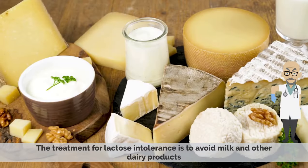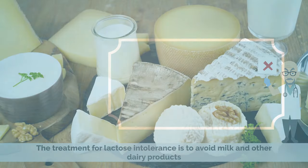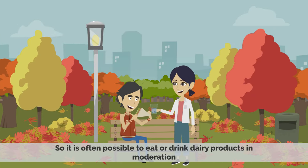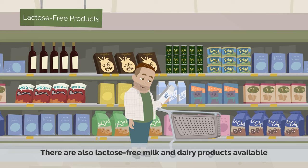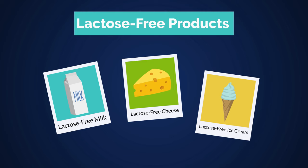The treatment for lactose intolerance is to avoid milk and other dairy products. People with lactose intolerance can usually tolerate small amounts of lactose, so it is often possible to eat or drink dairy products in moderation. Most patients can tolerate around a glass of milk without any problems. There are also lactose-free milk and dairy products available, such as lactose-free milk, cheese,